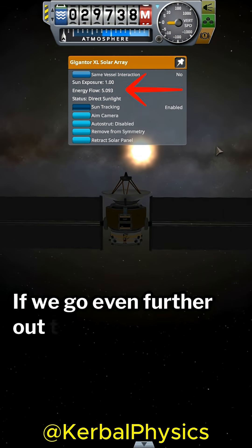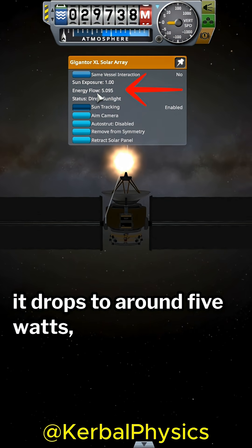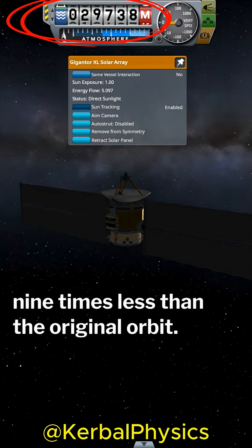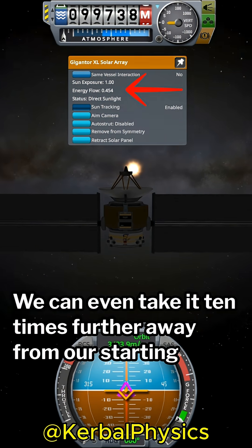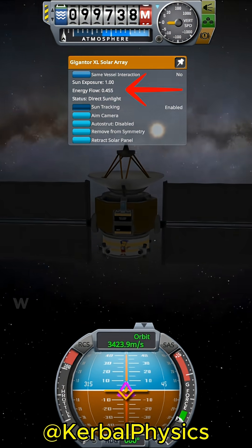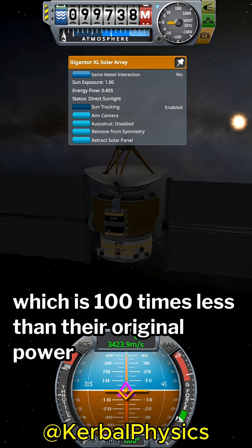If we go even further out to 3 billion meters, it drops to around 5 watts, or roughly 9 times less than the original orbit. We can even take it 10 times further away from our starting point, and we see that the panels each pull 0.45 watts, which is 100 times less than their original power output.